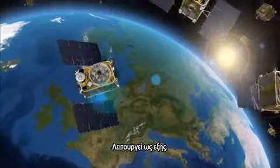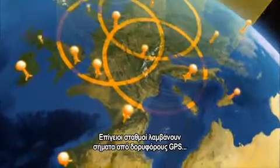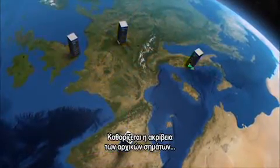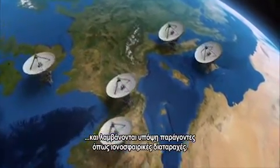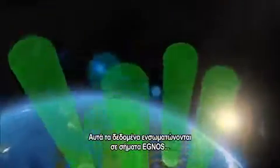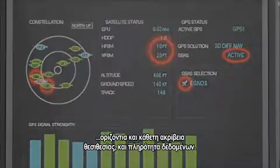Here's how it works. Stations on the ground pick up signals from GPS satellites, which are then centrally processed. The accuracy of the original signals is determined and factors such as ionospheric disturbances are taken into account. These data are incorporated into EGNOS signals and sent to its three geostationary satellites, which then relay the signals back to users. The result is substantially improved horizontal and vertical positioning accuracy and data integrity.